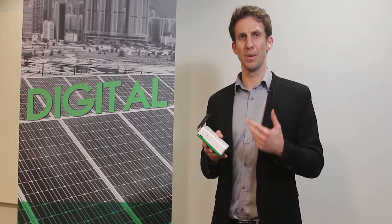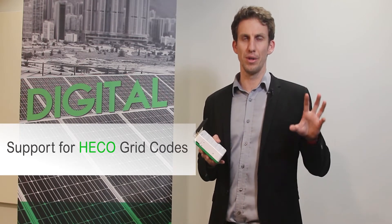The second feature that we've added to the Connects gateway, again to support Hawaii, is support for the HECO grid codes. The XW Pro is certified to and supports the HECO grid codes, and the gateway allows you to configure the Pro and the different settings around the grid code that would be needed for the inverters to operate in that market.